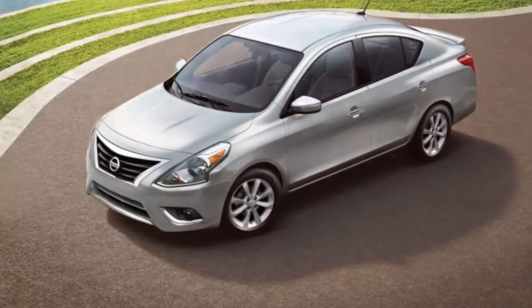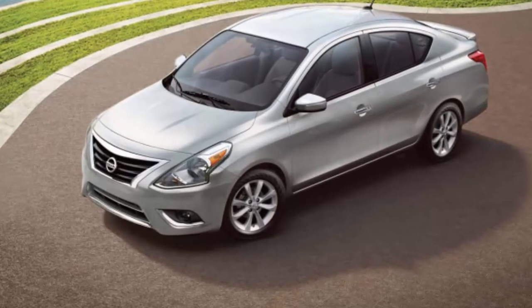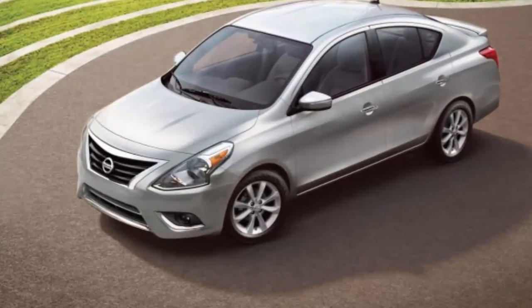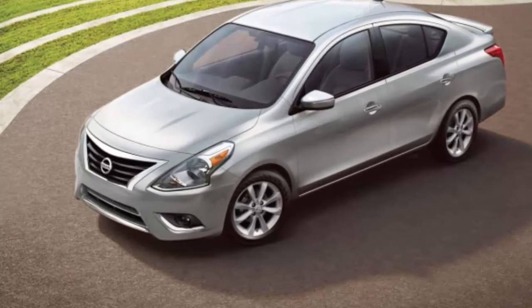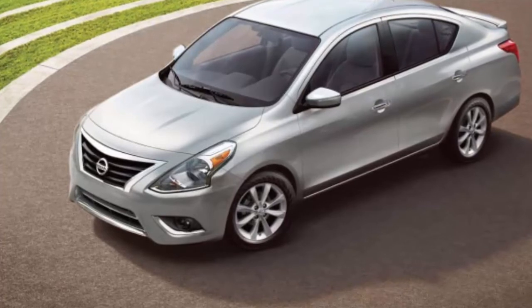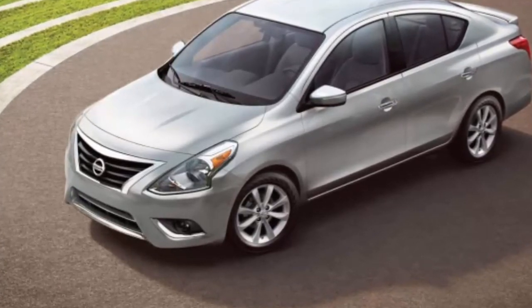The Versa S Plus base price climbs $200 to $15,535, while the top-of-the-line Versa SV now costs $16,825, a $100 increase. All three trims are still among the least costly new cars on the market in the US.